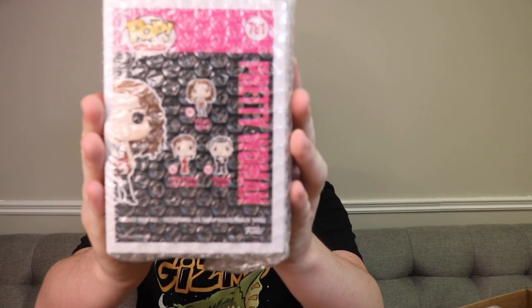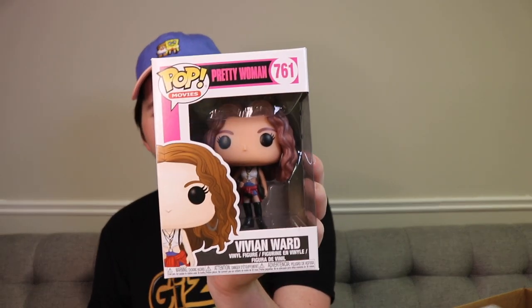Let's go next up here - this one feels a lot heavier. So this one is Vivian Ward from Pretty Woman. I don't think I've seen this movie. I don't own this one, so that's cool. It's a neat pop - I'm just not sure if I've seen the movie.